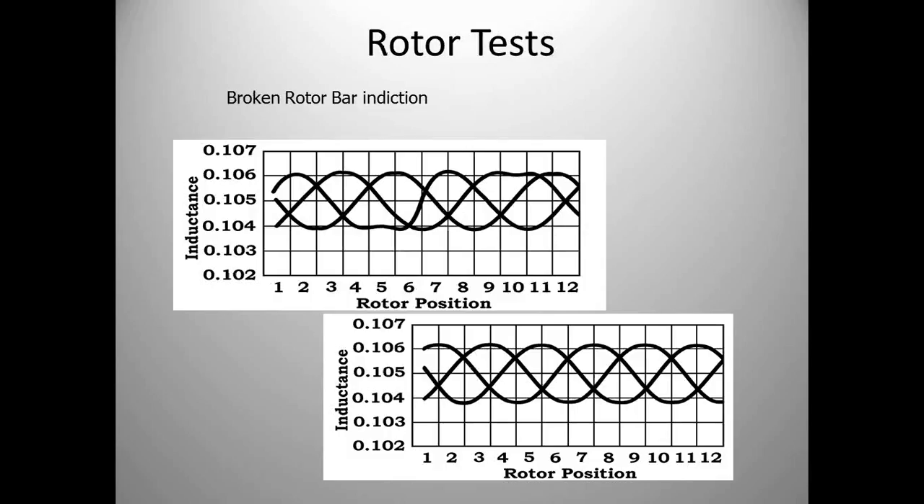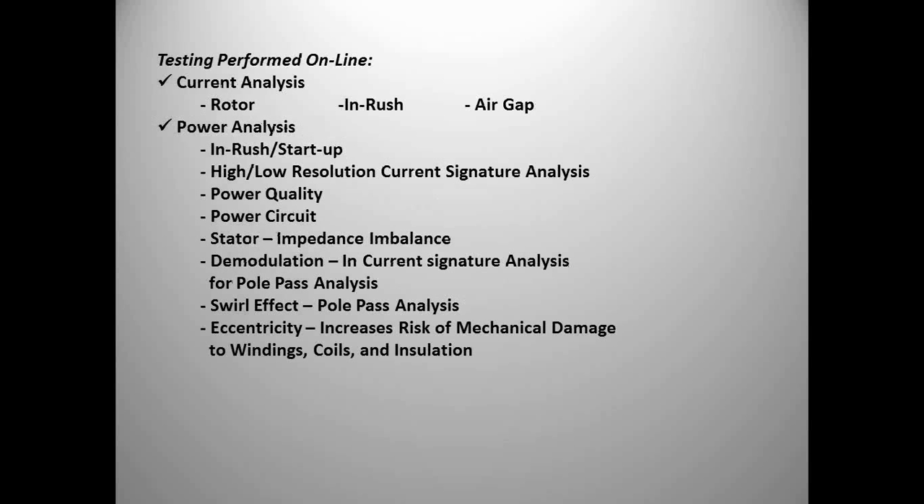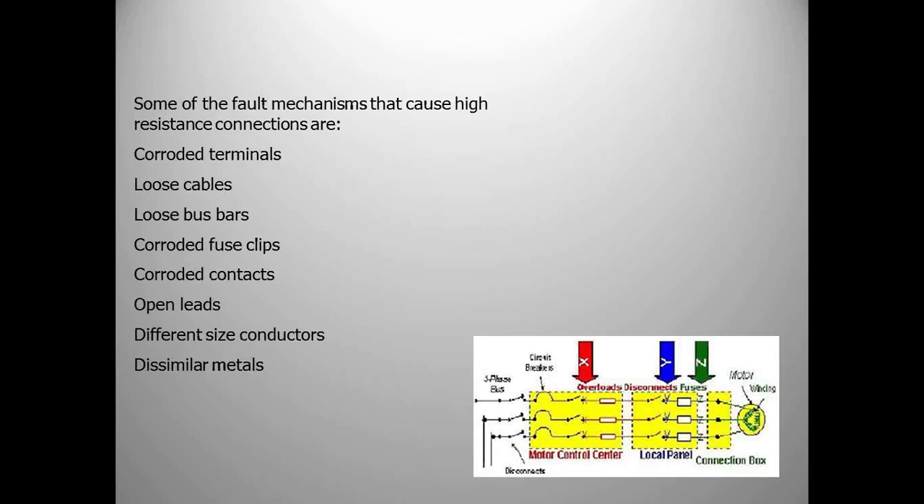A broken rotor bar shows up clearly in the chart — the top shows a broken rotor bar, the bottom shows what a good motor should look like. We can find broken rotor bars with mechanical ultrasound and vibration analysis, but probably the better tool for finding these and other electrical motor failures is motor circuit evaluation. When doing online tests, we can find corroded terminals, loose cables, corroded fuse clips, and corroded contacts — a lot of different failures in a panel — by understanding how to use the tool and determining what failure mode you're looking for.